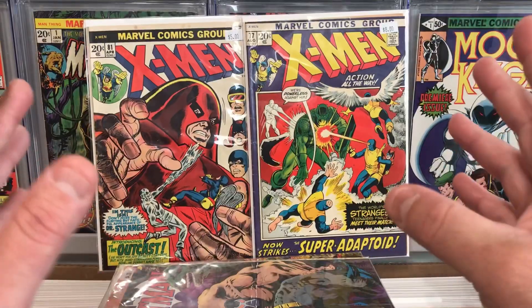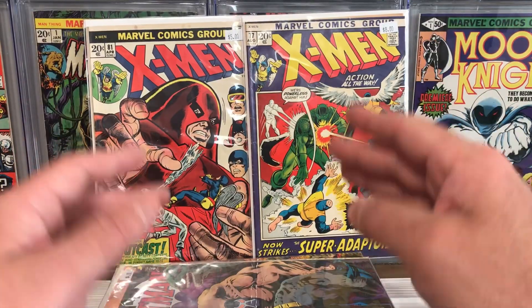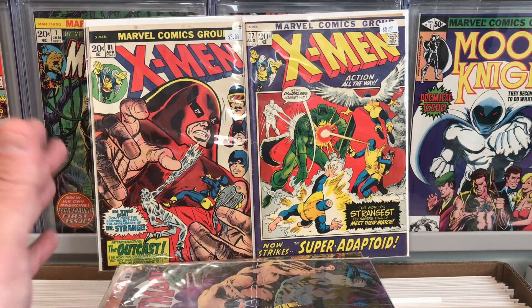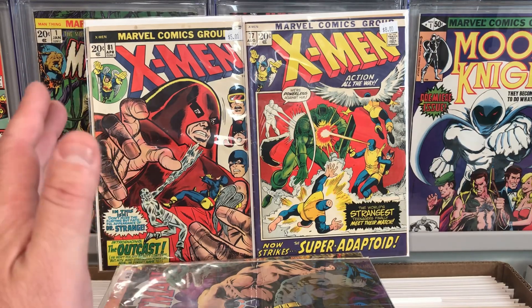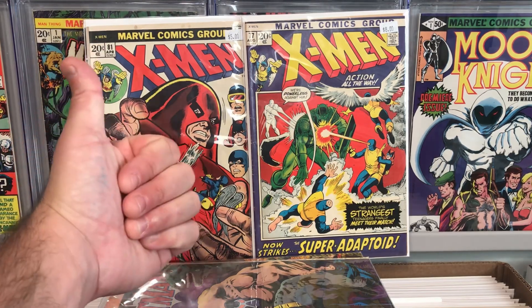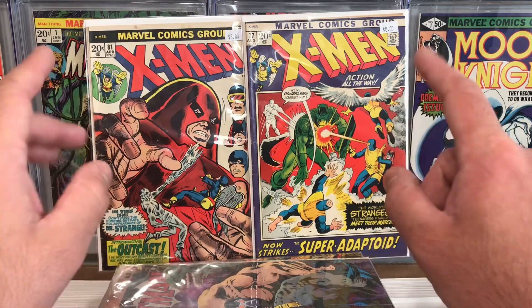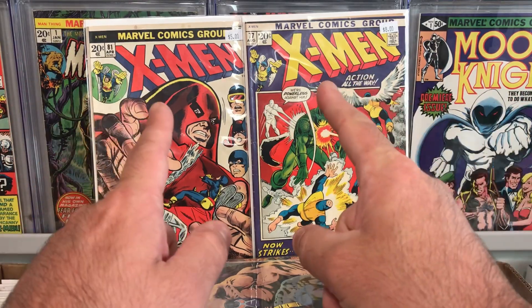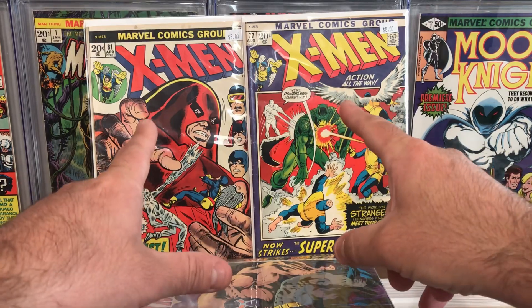That's the video for today. I hope you enjoyed checking out my dollar bin haul and some back issues that I just recently picked up at my local comic shop. I think I got some great deals and I found some really awesome books. If you enjoyed today's video, smash that like button, subscribe to the channel, ring the notification bell so you can see when I upload my next video. And as always, I'll see you on the next one.